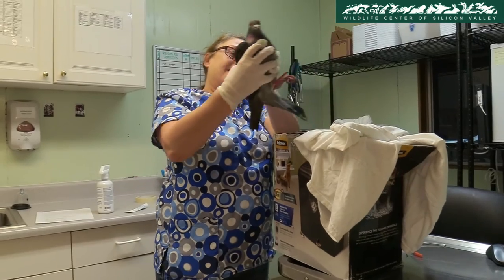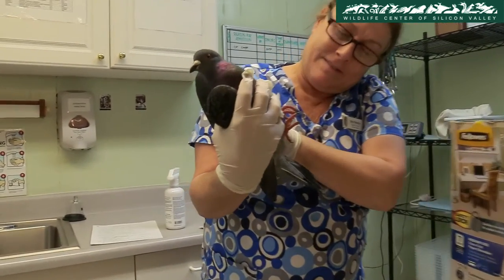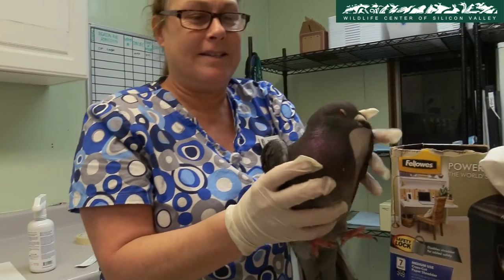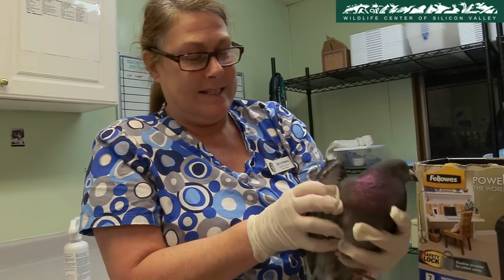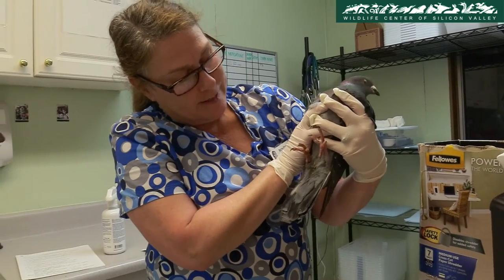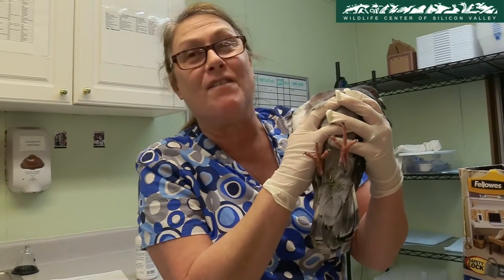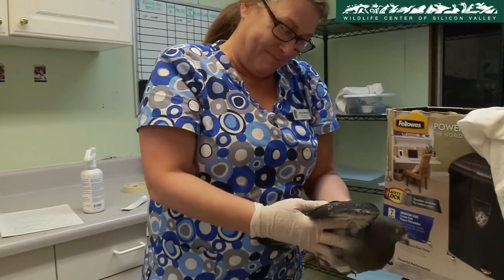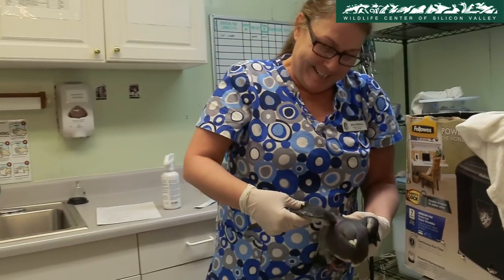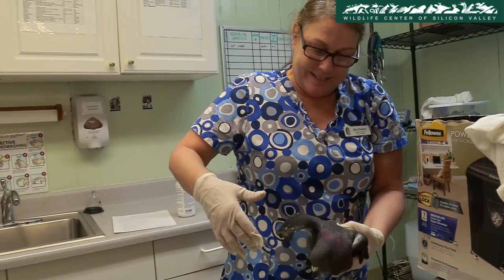Wildlife Technician Beth French is examining a pigeon that was just brought in. She is examining everything from puncture wounds to broken bones to impaired vision. She also checks for missing tail feathers, which are essential for flight. Since pigeons can't complain about what's hurting them, every patient has to be completely examined to determine the area of injury.